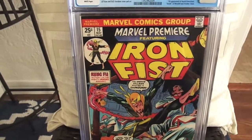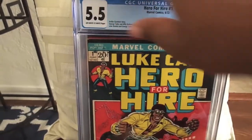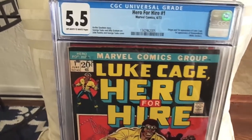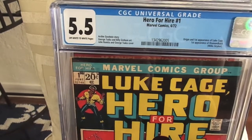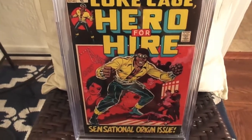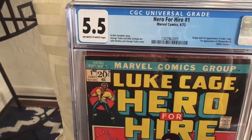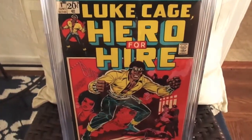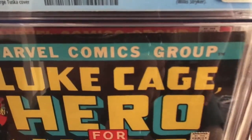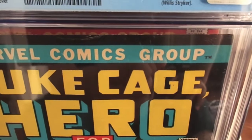7.0 is fine. Next we have one of my copies of Luke Cage Hero for Hire number one, that came back at 5.5. I thought it should have come back at 6.0, but I hear that CGC is grading a lot harder than they did before — so maybe before it would have come back at 6.5. This is the origin and first appearance of Luke Cage and the first appearance of Diamondback.